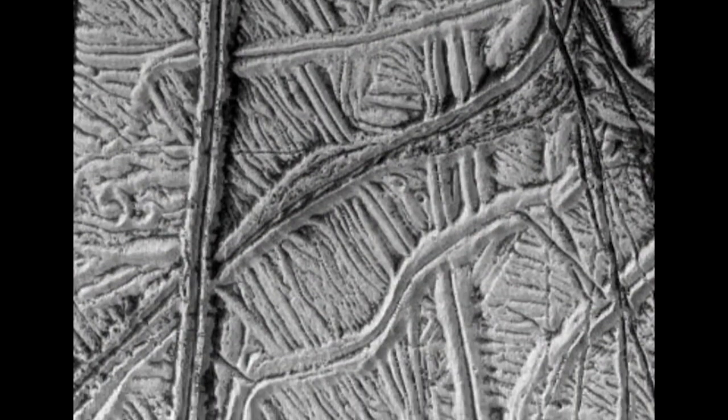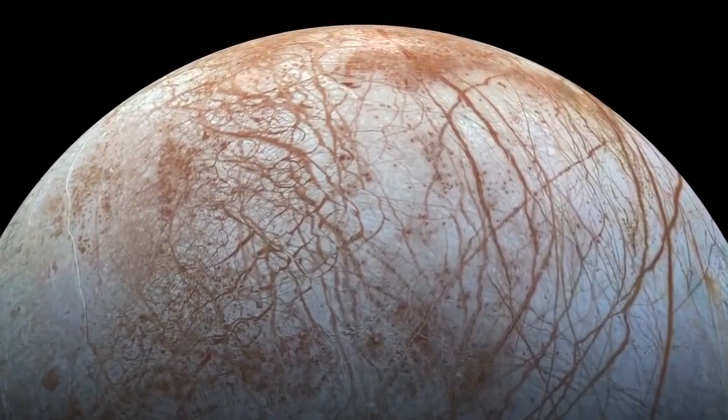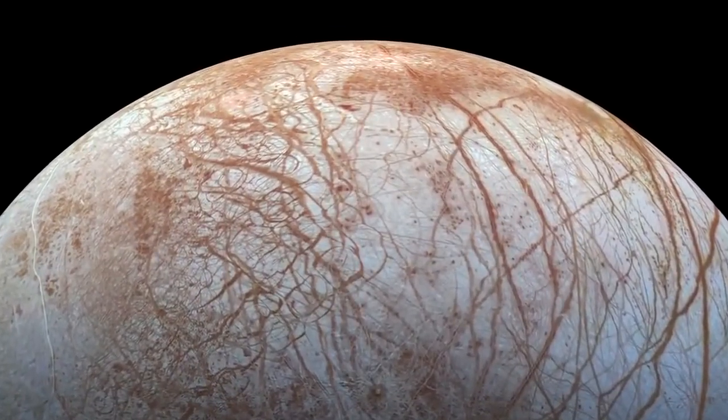That frictional heating inside the moon can maintain an ocean. It can also cause cracking of the surface. It's a bizarre array of ridges and bands and cracks that we think are related to this flexing and kneading of Europa's surface.